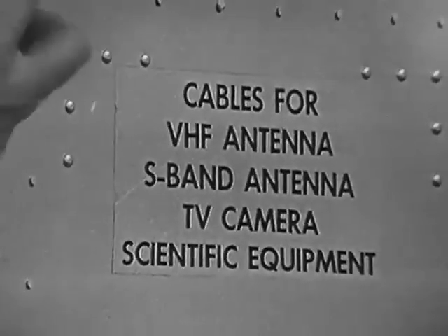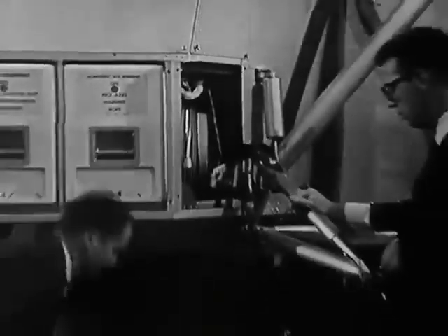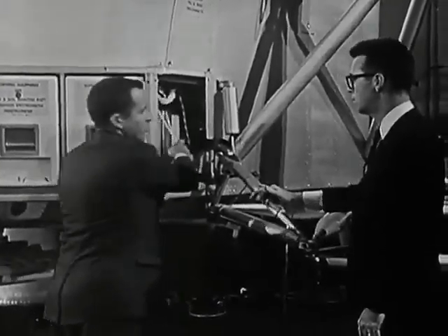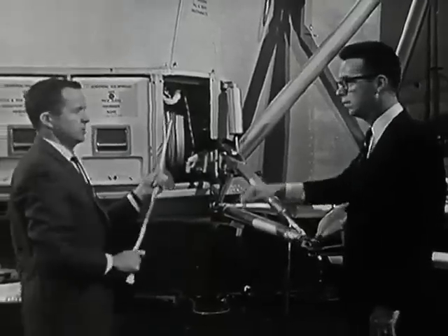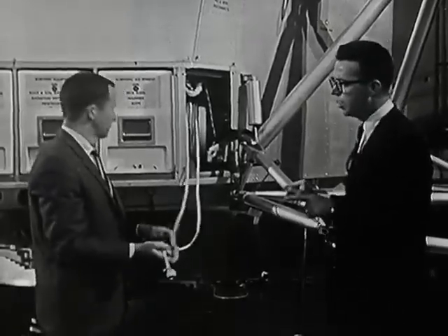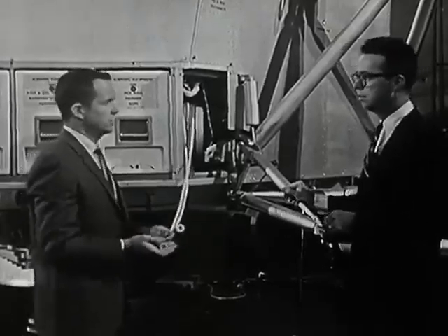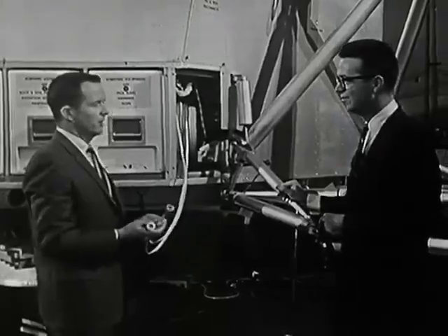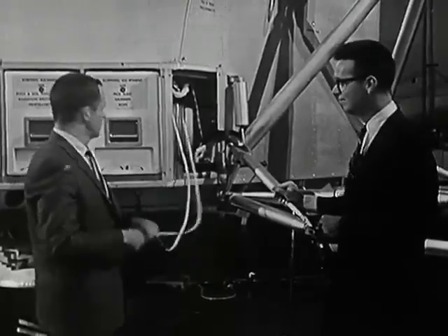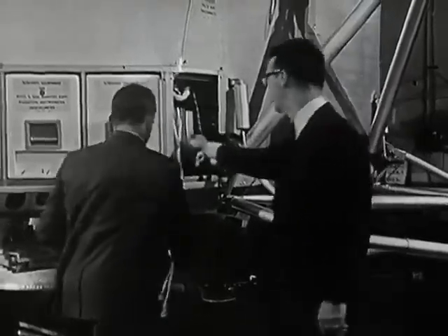I noticed this panel over here says something about a TV camera. This houses the cables for various antennae that we set up on the surface, and also the portable TV camera that the astronauts will carry with them out onto the lunar surface. Does that mean that people on Earth will actually be able to see what's going on? They will see real-time television transmission of the activities on the lunar surface. These cables will be connected to antennae and to the handheld TV camera, respectively.